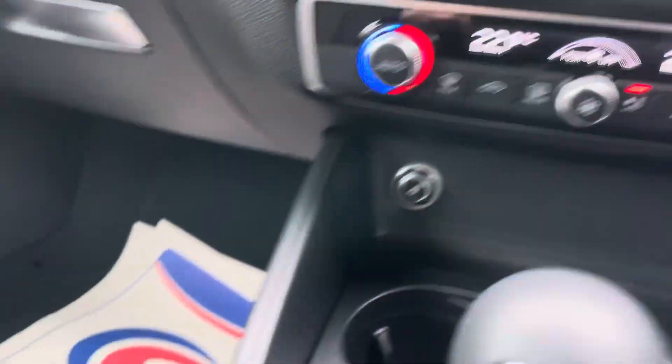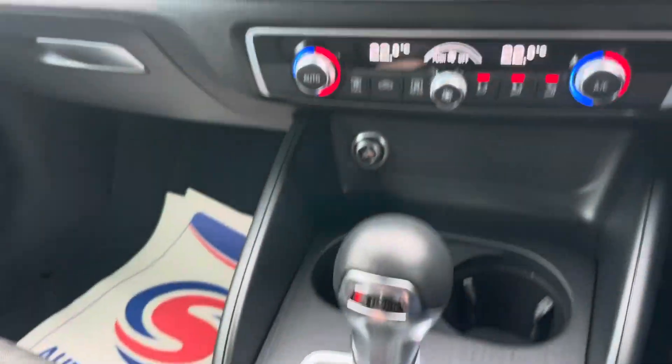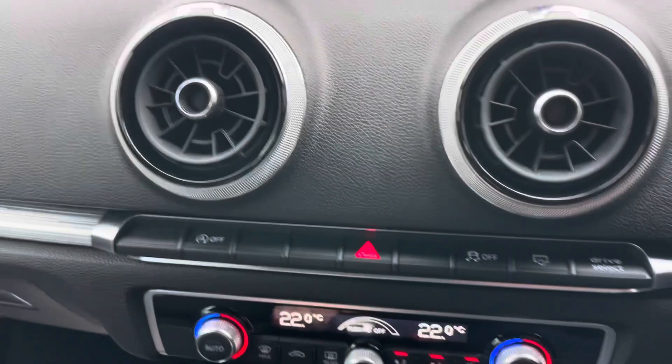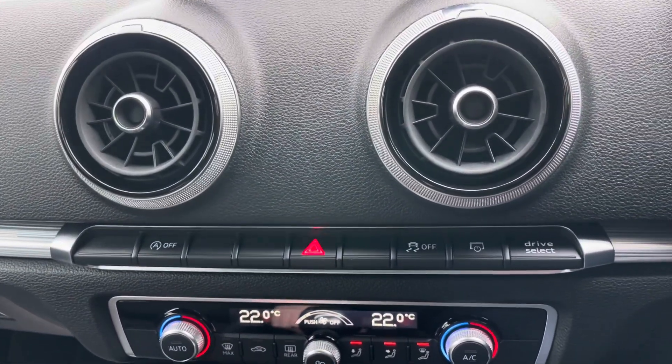There you go — it's just covered 84,000 miles. The modern style dashboard with the MMI controller. It's got parking sensors just here, sat nav, digital radio, media, Bluetooth — everything that you could possibly want.